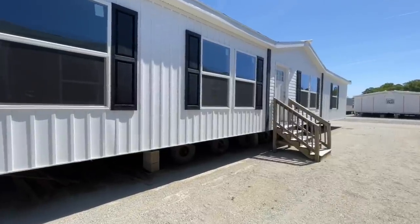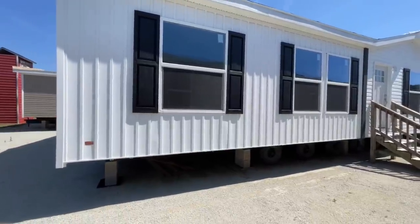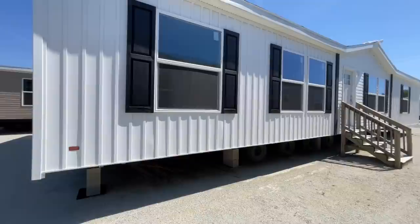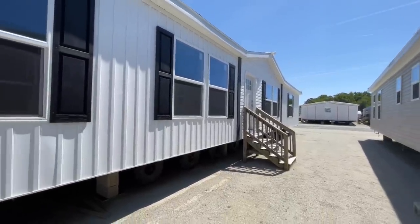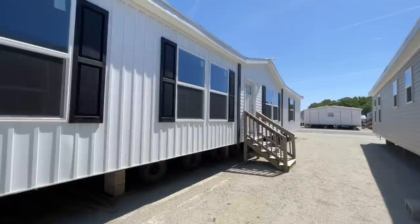We have traveled down to Kinston, North Carolina, back in some warm weather, to Down East Homes, and we're checking out a beautiful manufactured home today from Clayton Homes. It's part of their new series, the Clayton Epic Experience, and this is just a whole bunch of modern farmhouse type homes.